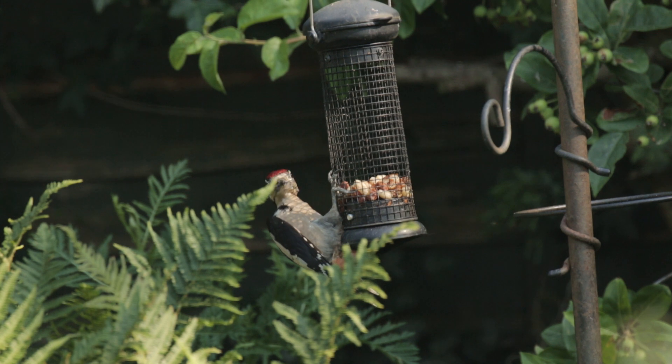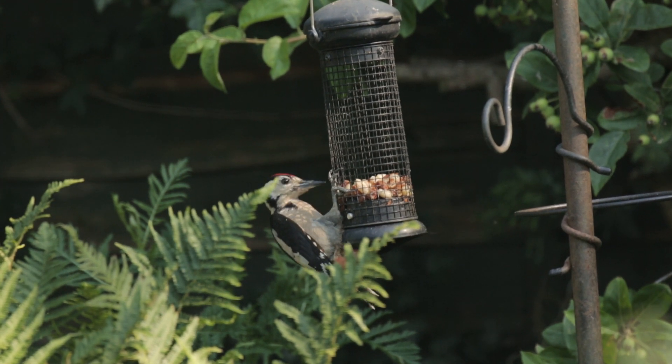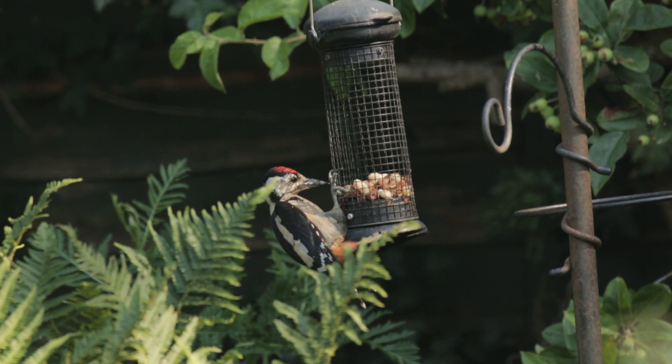You can also identify woodpeckers in flight, because they have what the RSPB describe as a bouncing flight — I call it zigzagging. When they're going along they go up, down, up, down as they move across the sky. And obviously if they then latch onto the side of a tree trunk, that's pretty much a guarantee that you've got yourself a woodpecker.